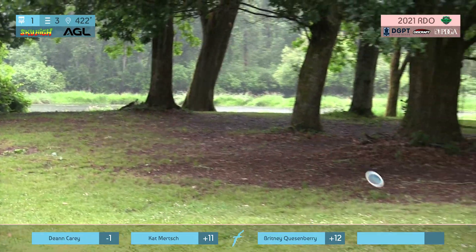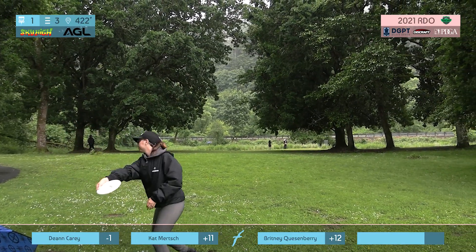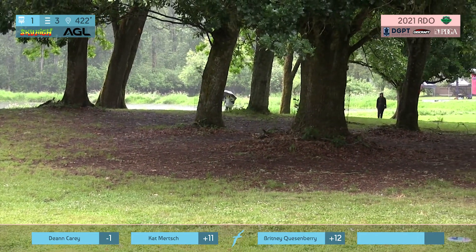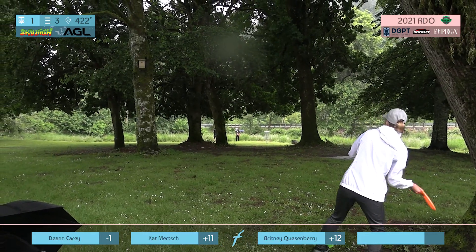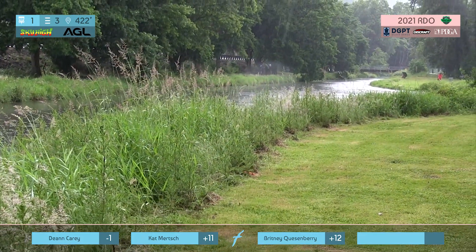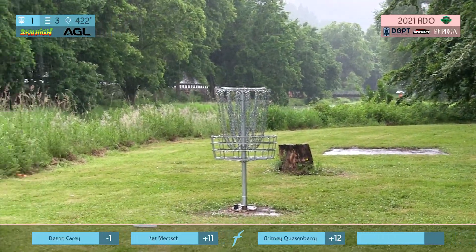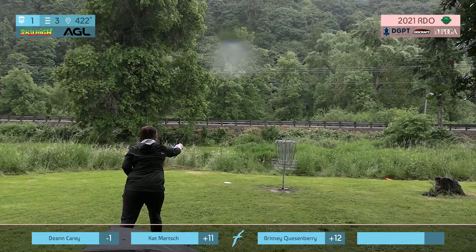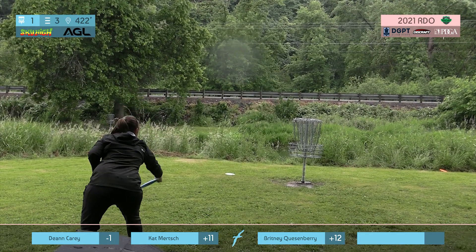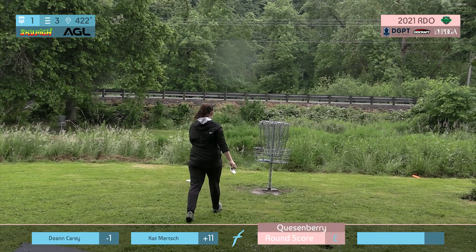She works it around the outside and gets past all the trees. Going to be circle two — Kat having a great look on that right side. Same look as round one, going to be out on the left or on the right in the bushes just a little bit. Got a clean par there for Brittany. Good start.